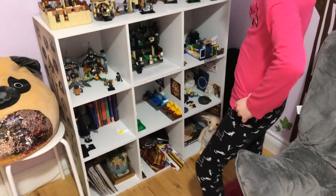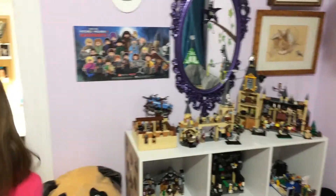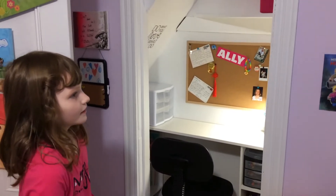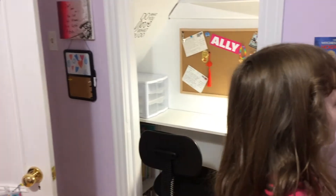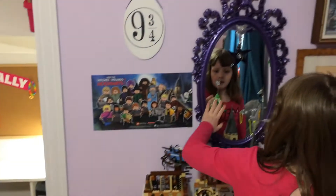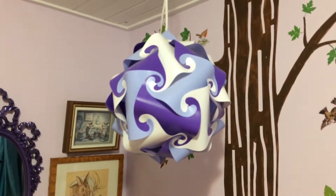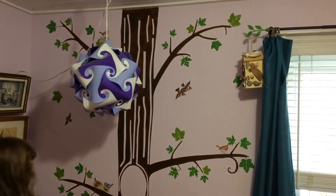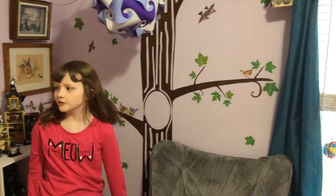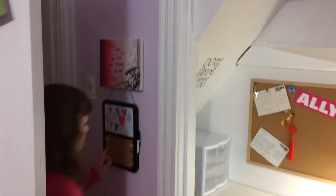That will be in another video so stay tuned for the next video. We also have some posters and wall hangings, some paper pictures, and my mirror. And there's just a star there and my lamp. There's also a tree on the wall which I love because there are little birds, bees, and owls on it.